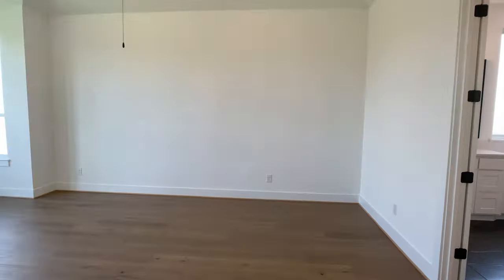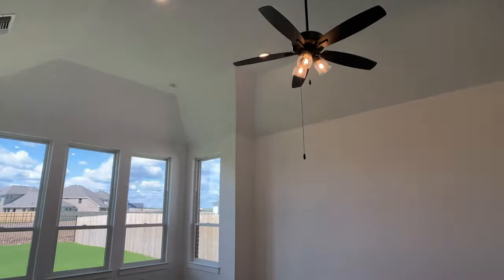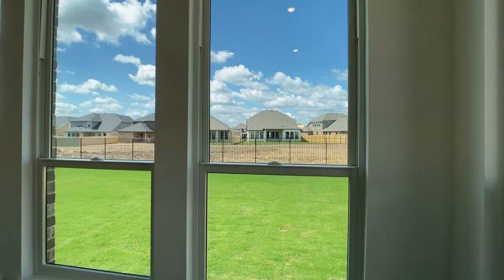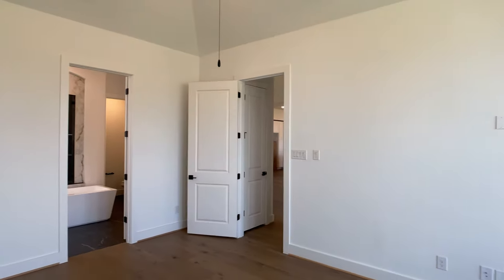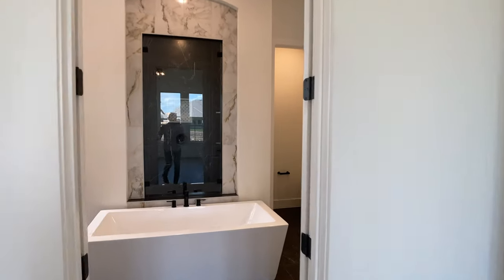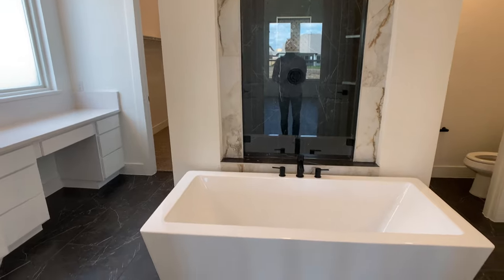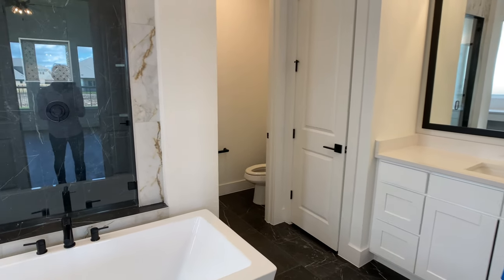Let's head to the primary bedroom and bathroom. This home has an extended primary suite, which gives you a bump-out where you could put a chaise on one side. Your bed would go right around here — that's why they have the electrical outlet up top to hang a TV. Overall I love the ceiling height in here. It opens up to this spacious primary bathroom where you have vanities on either side, a huge window bringing in a lot of natural light, and the freestanding tub as the focal point. I love the contrast with the black tile with white veins and the lighter countertops and cabinet color.